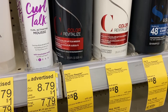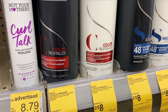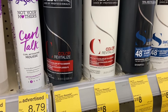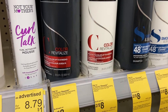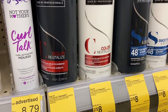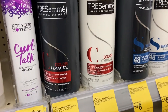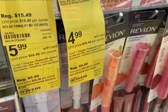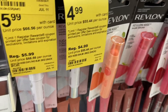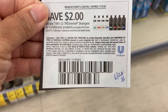Buying the four Tresemme and the two Kissing Me, I'll pay $25.98, minus the $4 register reward and the $2 coupon — that's $21.98 out of pocket. I get back the $4 register reward, 14,000 points, plus a $5 register reward for the Kissing Me. That's $23 back, making it a $1.02 money maker. The coupon for the Tresemme is on the 6/28 SS insert.